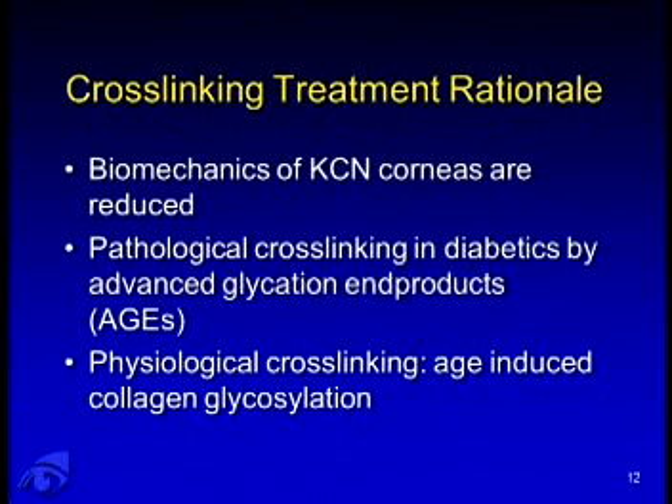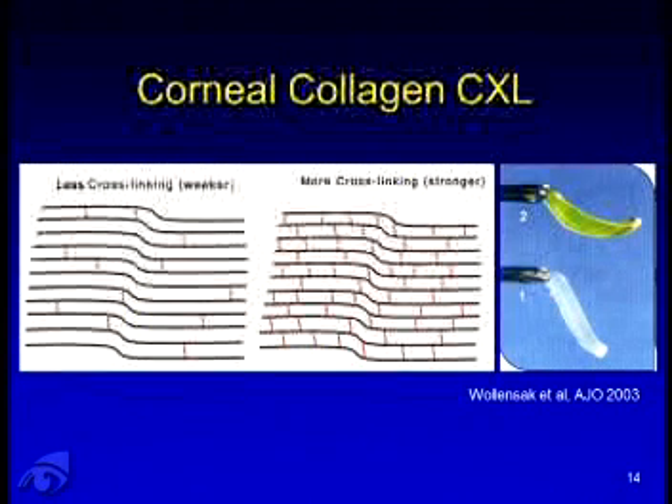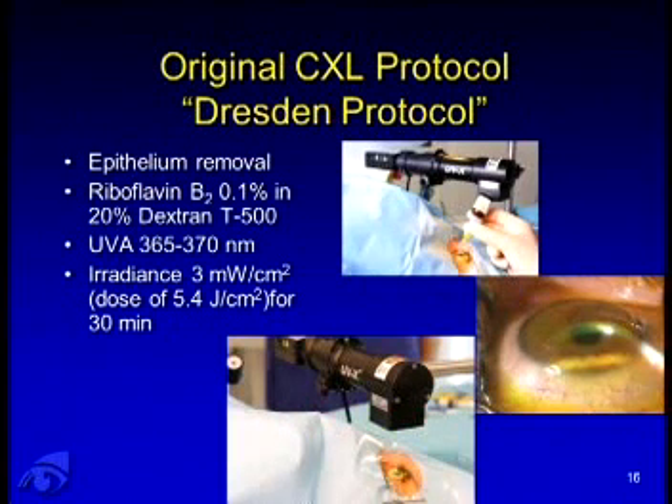We see less keratoconus because of this pathologic crosslinking in diabetics and as we grow older. As a review, the process involves a photosensitizer — namely riboflavin with UV light — causing production of radicals and crosslinking of the corneal collagen fibers, producing a stiffer cornea. The original protocol, also termed the Dresden protocol, involves removing the epithelium, administering 0.1% riboflavin, and exposing to UVA light at 370 nanometers, irradiating with a dose of 5.4 joules per centimeter squared.